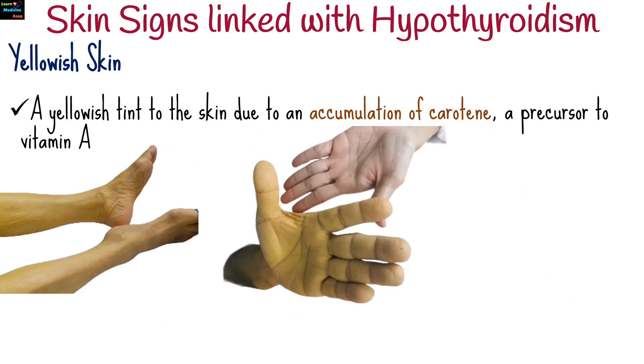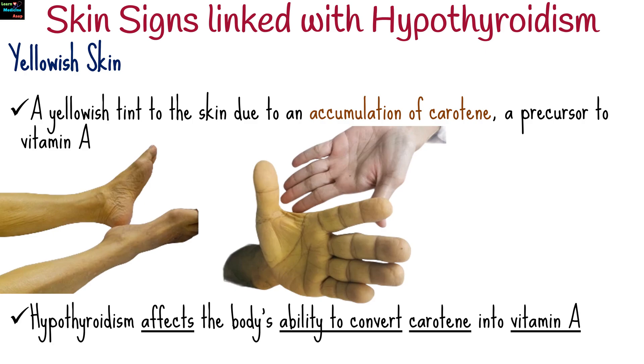A yellowish tint to the skin may develop due to an accumulation of carotene, a precursor to vitamin A. Hypothyroidism affects the body's ability to convert carotene into vitamin A, leading to its buildup in the skin.